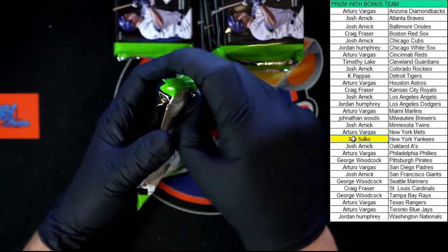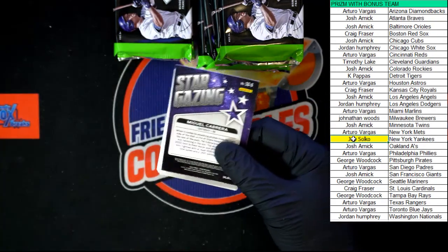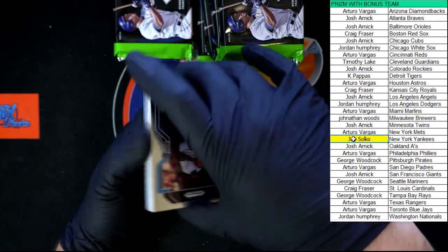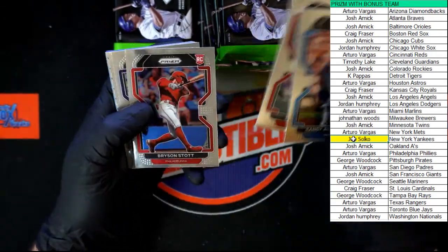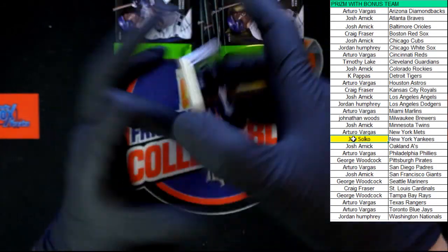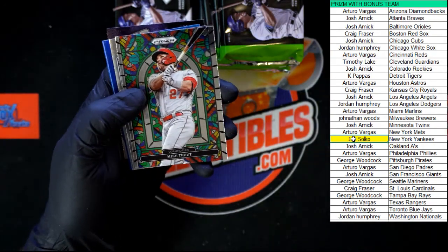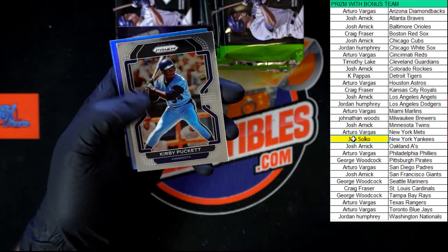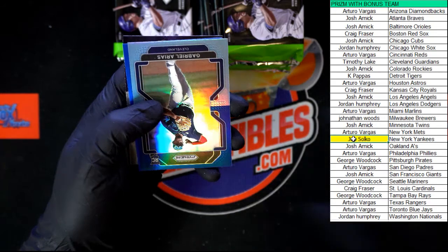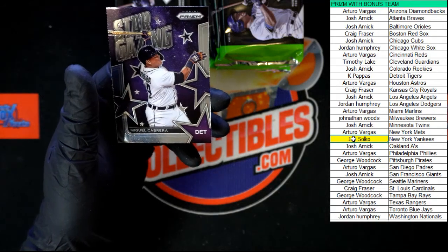Next pack. Alcantara, Gilbert, Stott, Morin, DeGotti, Soto, Mike Trout Stained Glass — nice card right there. Kirby Puckett, Trevor Rogers, Rias Rookie, Kyle Tucker Blue Prism, and Miguel Cabrera Stargazing.